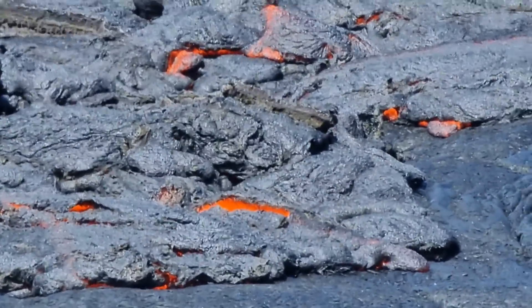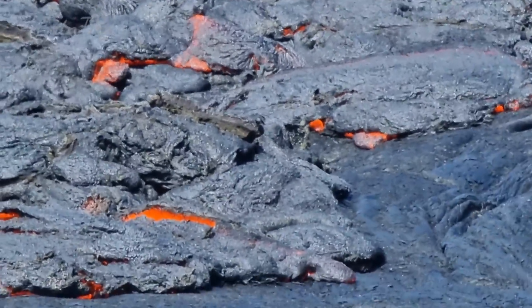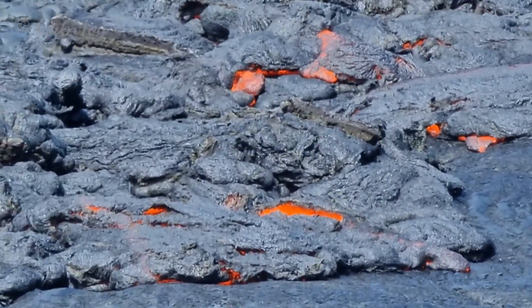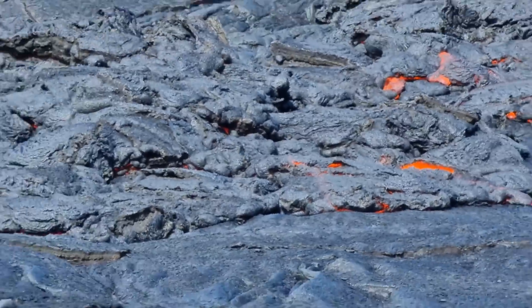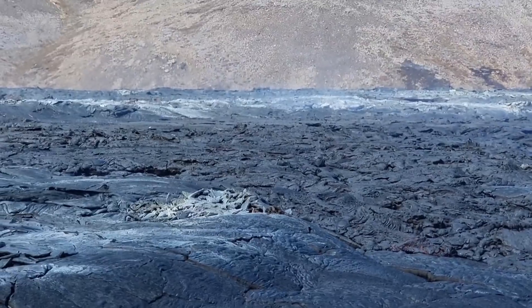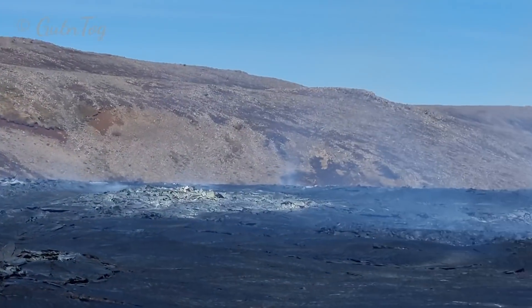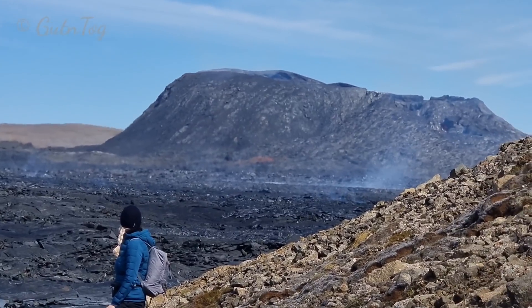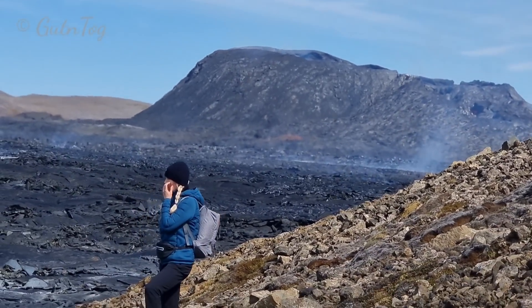Hot lava spreading over Geldingerdalur today on June 12th. There is some new inflow that came from the volcano, around somewhere. This new flow came around from the volcano. That is the volcano today on June 12th.